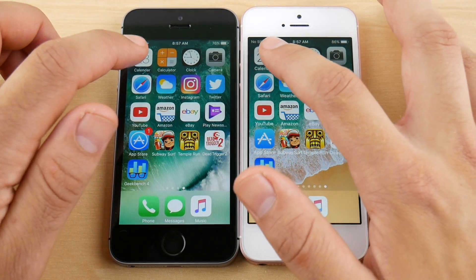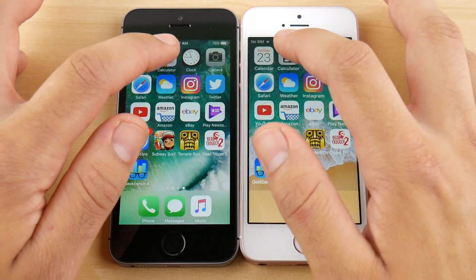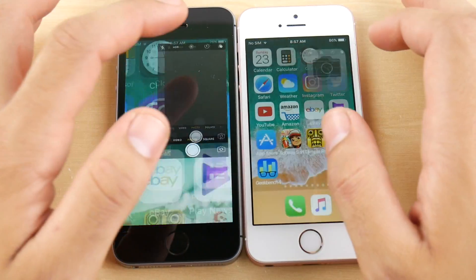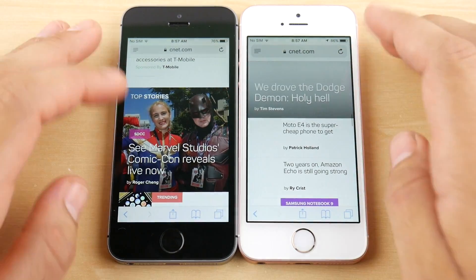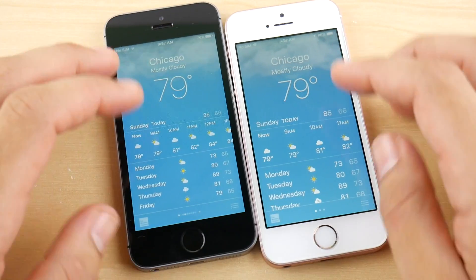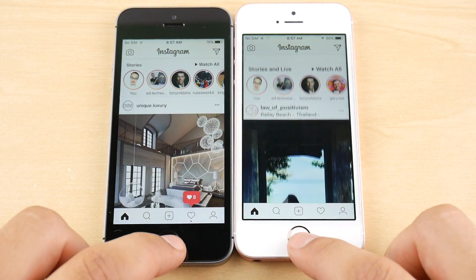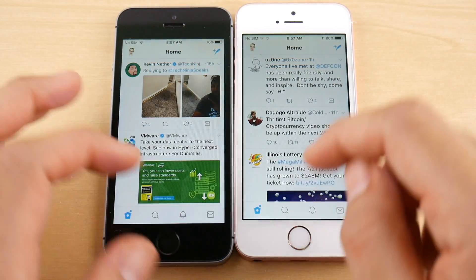Let's run through multitasking now to see how they hold applications in the background. Calculator is about the same, and I'm expecting this to be pretty much identical across the board. Safari — iOS 11 public beta 2 had to reload a little bit there. Going into Weather, that looked a little bit better for 10.3.3. Instagram — both had a reload. Twitter — about the same.